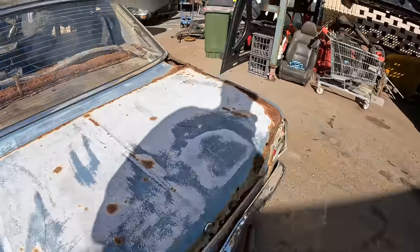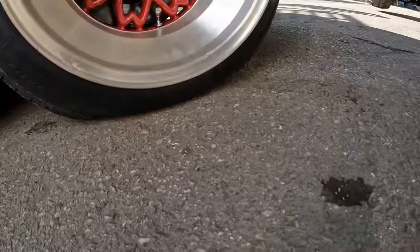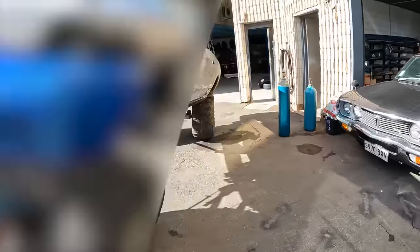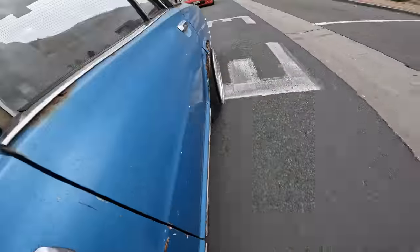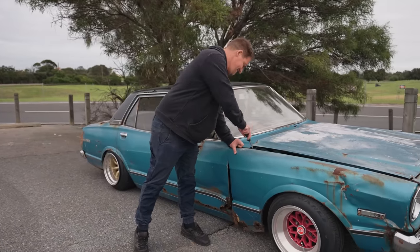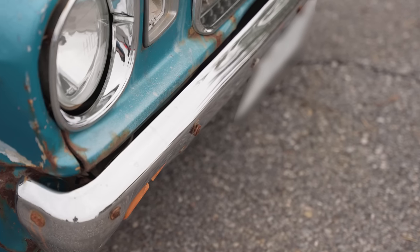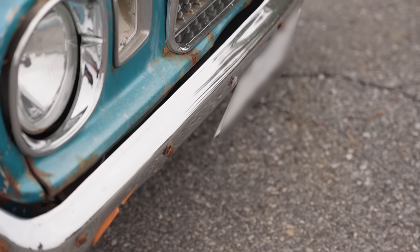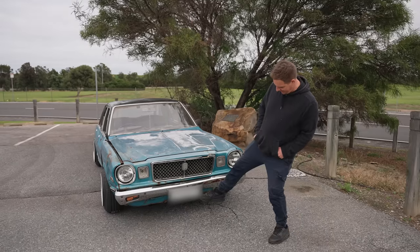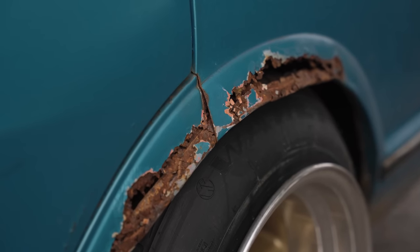Well, it didn't get much lower, it's alright. Flippy guard mod, wheels fit alright.